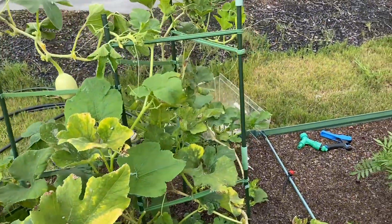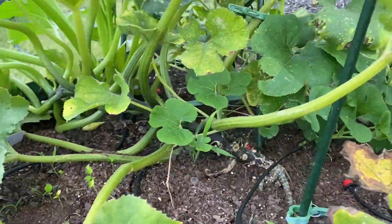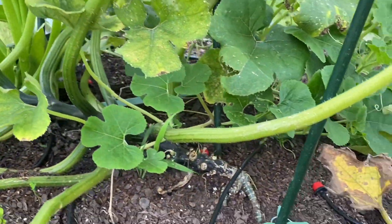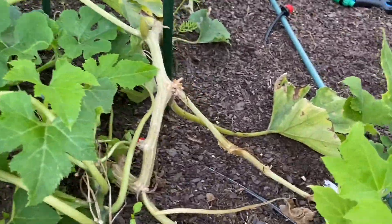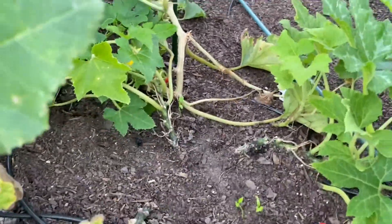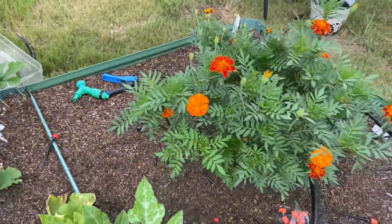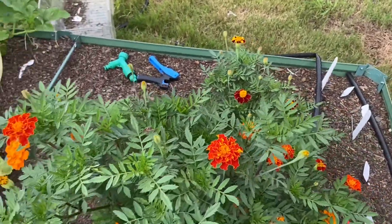Try not to bother these bugs as much. Let's take a peek in there. I have a squash growing right there, and then I have a few growing right here too. And then these are the marigolds.